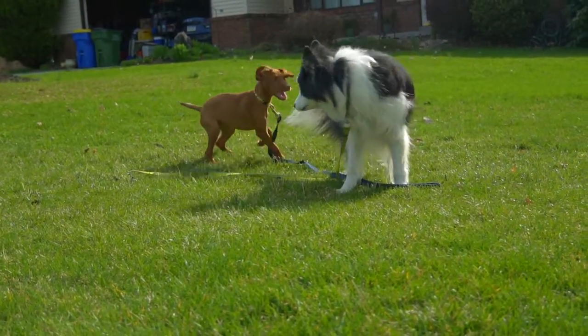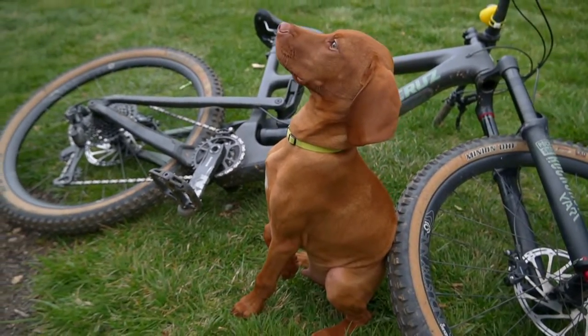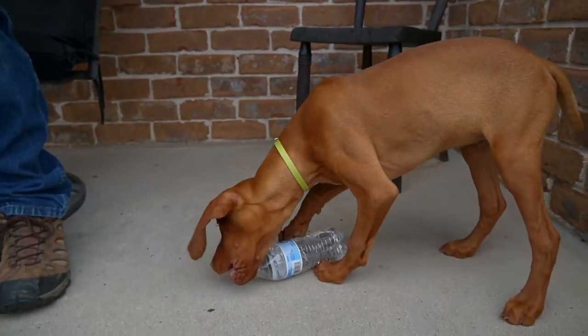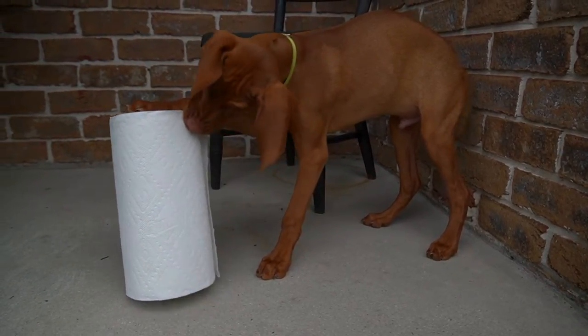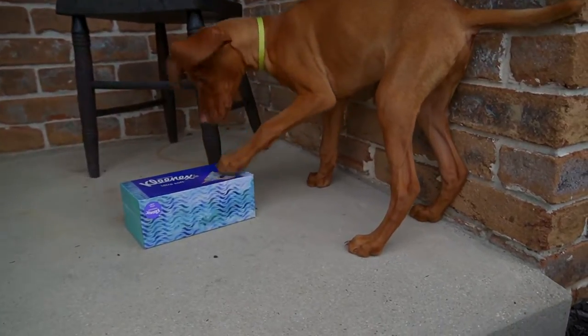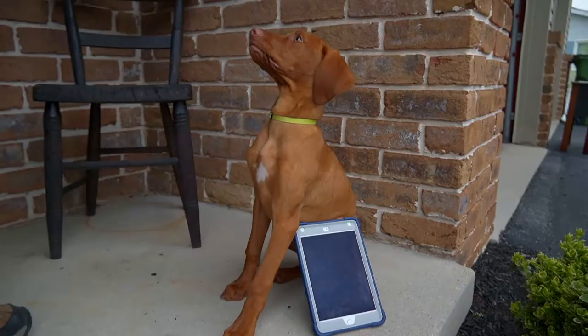Let's move on to see how big he is compared to these other items. Here he is compared to my mountain bike. Here he is compared to the water bottle. And here's the paper towel roll. Here's the tissue box — we did get a new one for you guys, he had the other one destroyed. And here's the iPad mini.